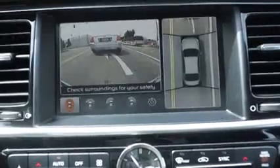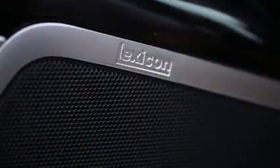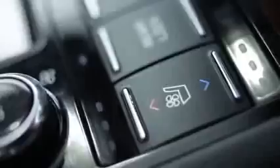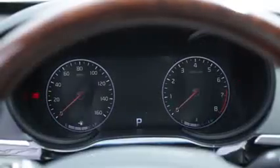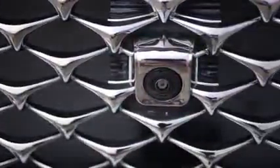The K900 starts from just under $60,000 and comes pretty well equipped with a 900-watt Lexicon audio system, LED headlights, and four heated seats. Loaded up with the V8 VIP package, and you'll be looking at about $65,000, with everything from a surround view monitor and adaptive cruise control to a 12.3-inch infotainment screen and head-up display.